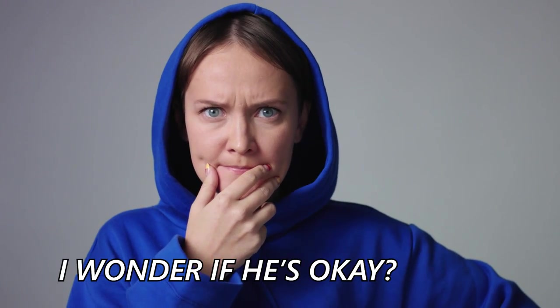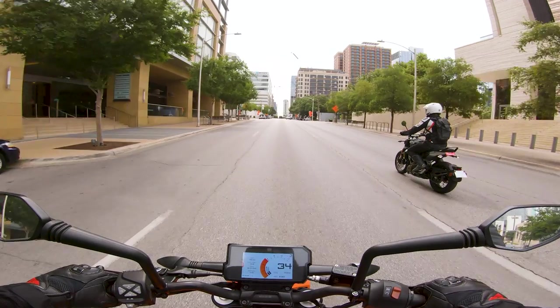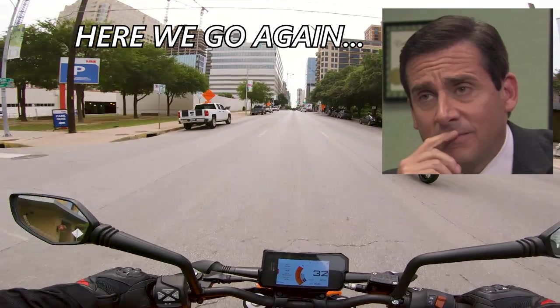Oh dang, a spite list not about Harley Davidson? Never thought I'd see the day. Yes, I do in fact think about things other than Harley Davidson, even though Yam is quick to remind me that I always bring up buying one whenever we shoot our podcasts.